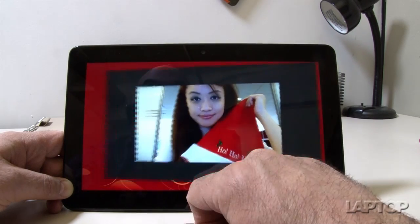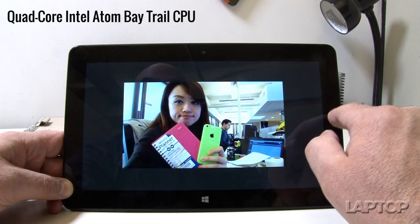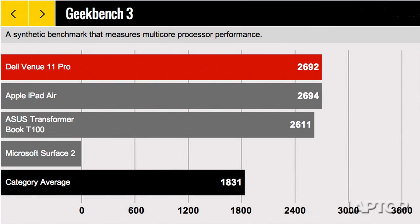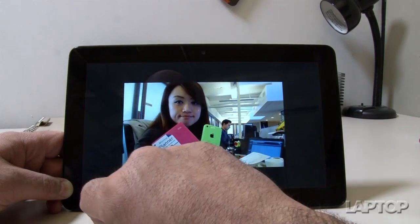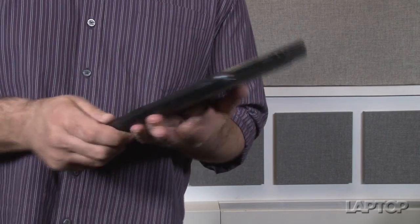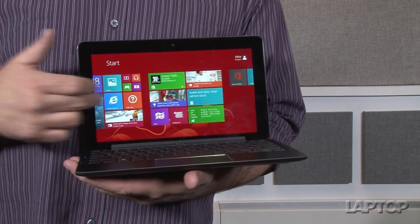The Venue 11 Pro's quad-core Intel Atom Bay Trail CPU quickly launched apps and zipped through menus. The tablet more than holds its own against the ASUS Transformer Book T100 and the iPad Air. However, if you want this Dell to be your only PC and not a secondary device, step up to the Core i3 for $799 or the Core i5 for $849.